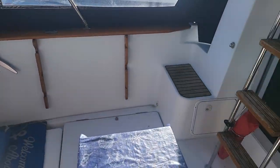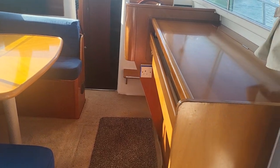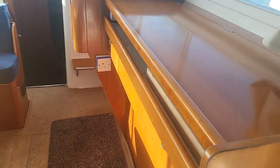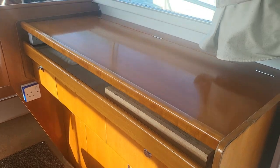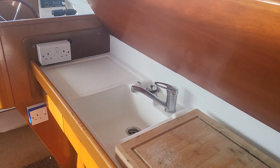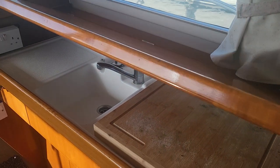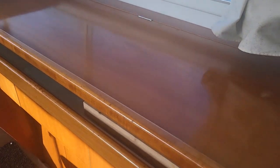Coming back and moving forward, we enter what is the galley area. I've got photographs of all this, with the stove underneath there. And there's the sink, fridge below.